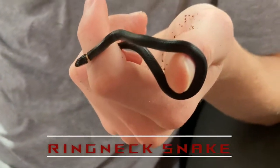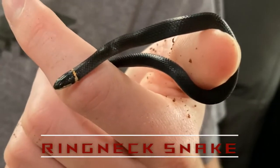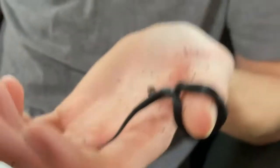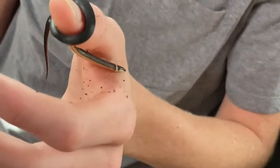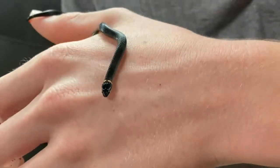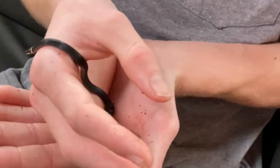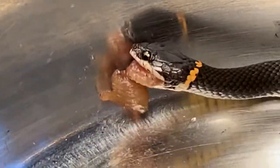Hey guys, this is Jordan from the Rare Bros, and today we have another adventure. Today we are joined by my pet snake, the ring neck snake. I named her Timber — him or her, I'm not exactly sure. I've had this guy or girl for a few months now, actually since the day she was born. I saw her hatching from her egg. They are amazing predators — they eat things like worms, slugs, snails, maybe some small greenhouse frogs, stuff like that.